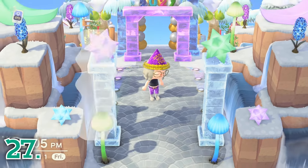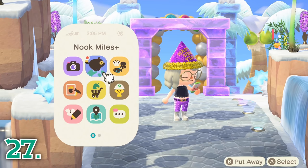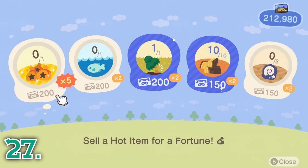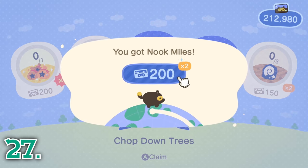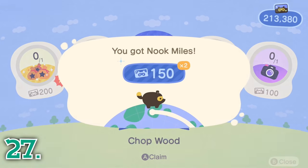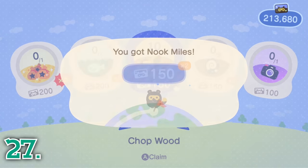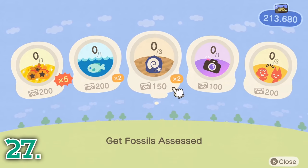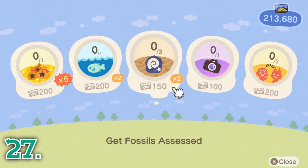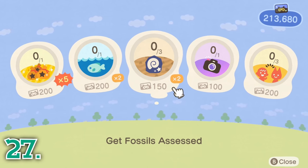As a Nook Miles Plus member, you will earn Nook Miles for doing activities around your island, including all the activities already mentioned in this video. To collect these Nook Miles, you must go into the Nook Miles app on your Nook Phone, press the plus button, and collect any miles for tasks you have completed. Once you collect your miles, new tasks will appear to take the place of tasks you have already completed. This is a great way to earn Nook Miles simply for playing the game.